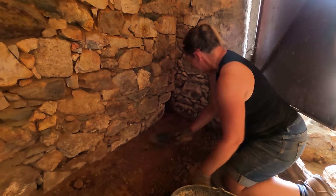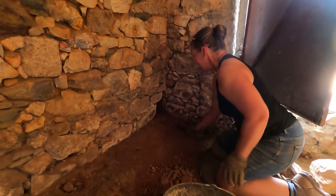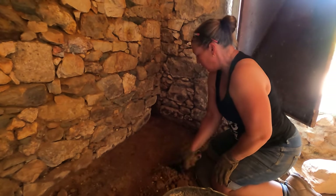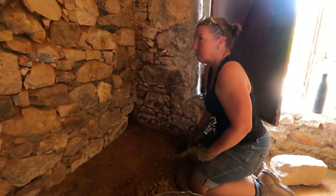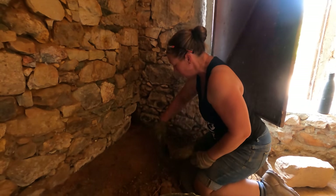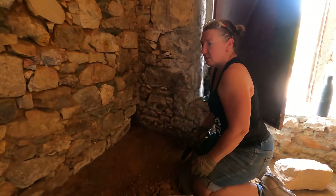I thought this was going to take us days. Yeah so did I. It's funny how that happens though isn't it? We put off stuff that we think is going to be really difficult and then it's quite easy. For those who have been watching us long term the lintel replacement was the same — we were just dreading it, thinking it was going to be so difficult. And then we did it and we were like, what were you so worried about?